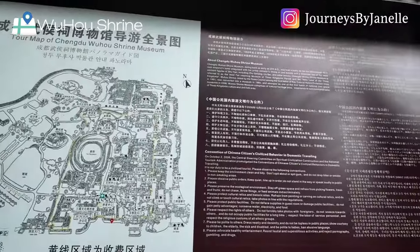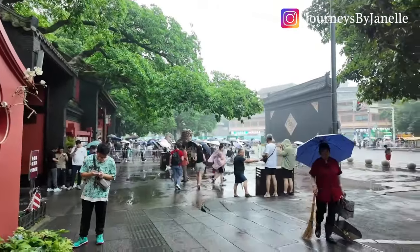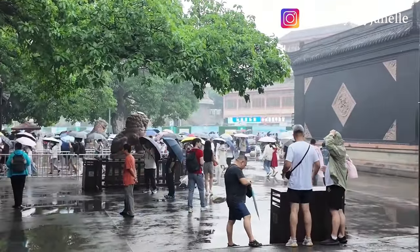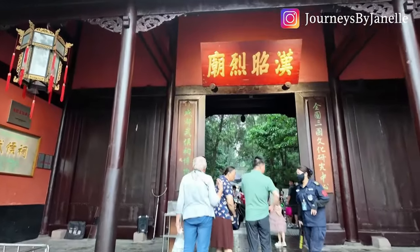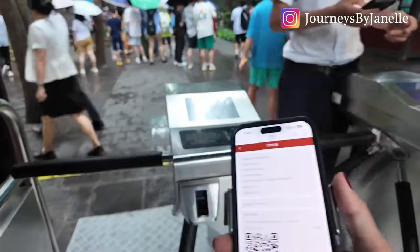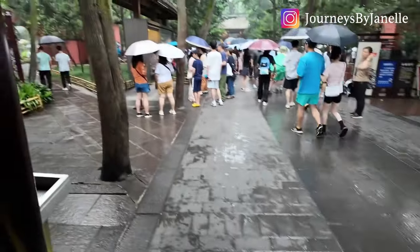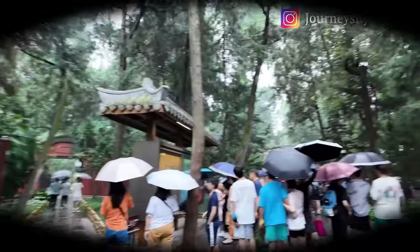We've arrived at the Chengdu Wuhou Shrine Museum. It's a very huge complex — as you can see on the map, it dates back to around 223 AD, about 1800 years ago. It's very impressive. Citizens over 60 enter for free. I already pre-booked the ticket on WeChat so we just need to scan — it's very convenient. That's a lot of people — I have to say this place is pretty amazing.